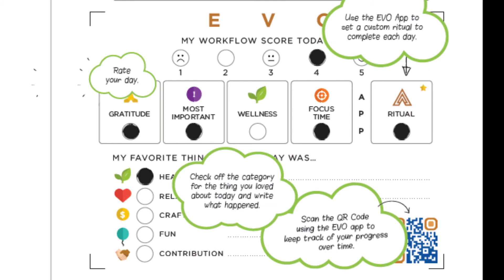The first section we will look at is the Evo workflow score. For this section, assign a number to rate your day in terms of success, productivity, and flow. Fill it in here.